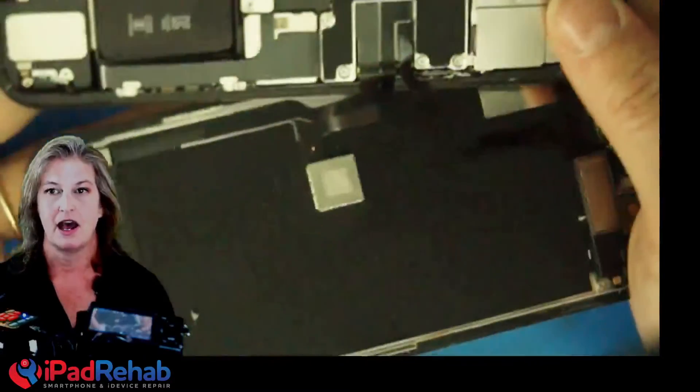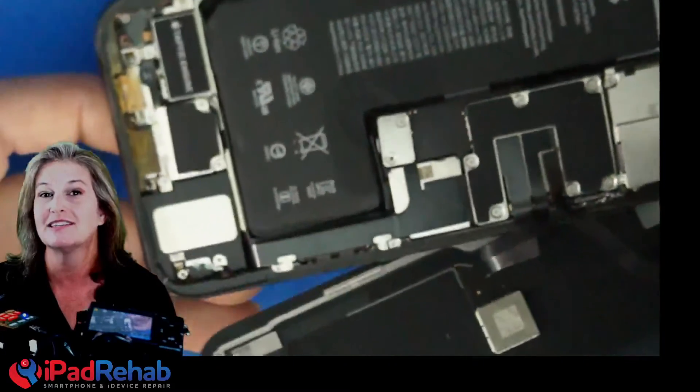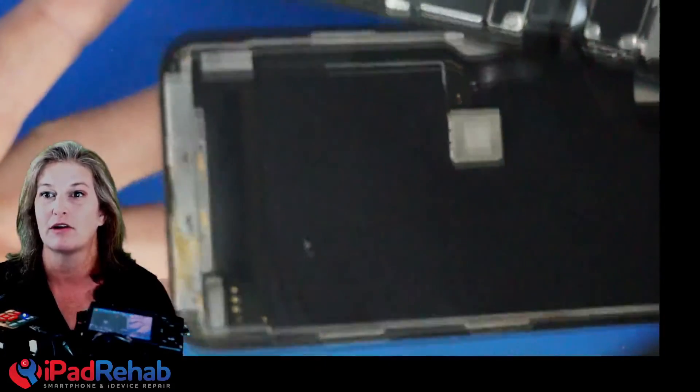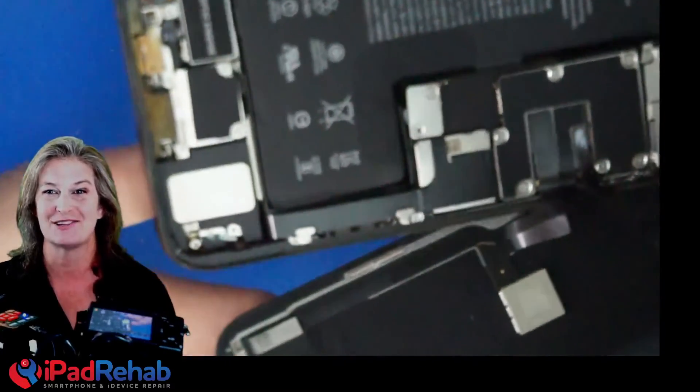We've got another one that was sent here for data recovery from another data recovery company, so there are no details other than 'please recover the data.' And if we open it up, this is another iPhone 11 Pro. You can see again — look at that. This one didn't even realize they had any water in the phone at all. It just says it doesn't turn on. I wonder why. There's your water damage.